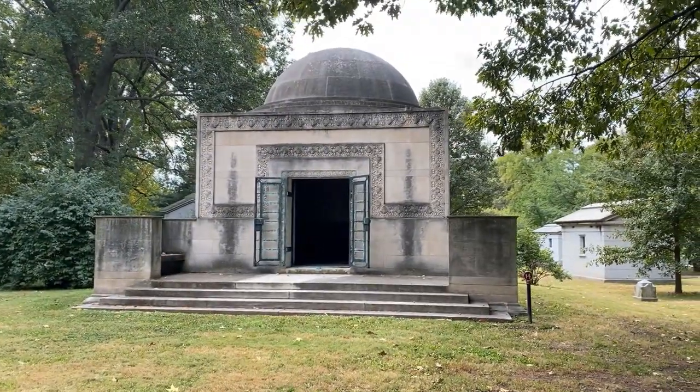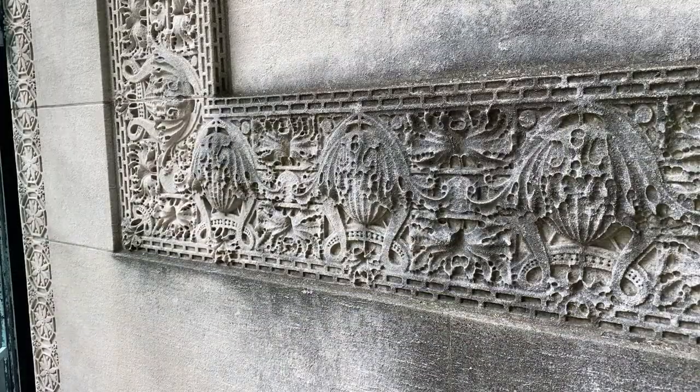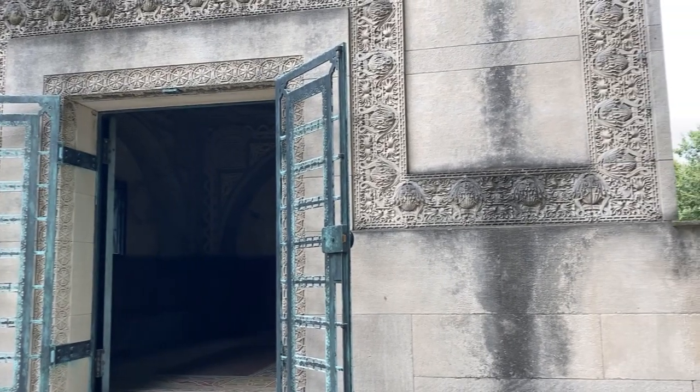I consider this to be one of the most perfect works of architecture to be found anywhere. Every square inch of this has been thought about. It is completely integrated from its overall form to the minute detail — so thoughtfully composed, and it really rewards one with what I call a second-glance architecture. When you come back and see it again and again, it rewards you. You see something new each and every time.